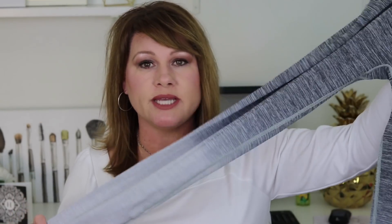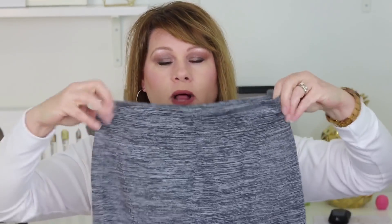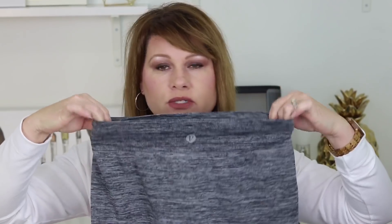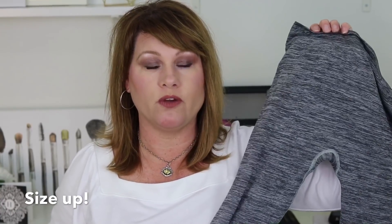Next up is a pair of leggings. I posted these on my Instagram stories and everyone immediately asked where I got them — I got them from Amazon. They're so comfortable; I love the waistband because it doesn't roll down on me. They're extremely stretchy and they're also a hundred percent squat proof. Super flattering, super cute, and super affordable.